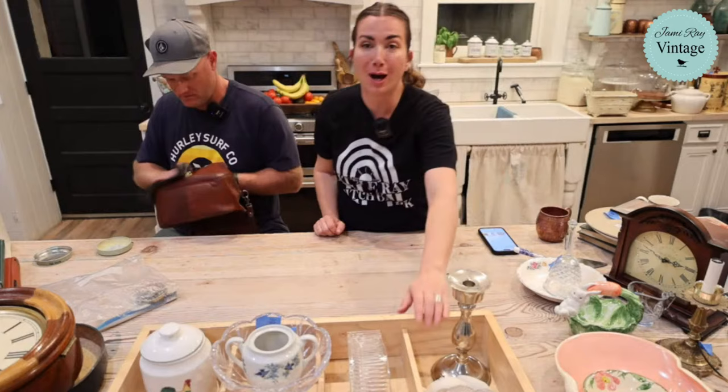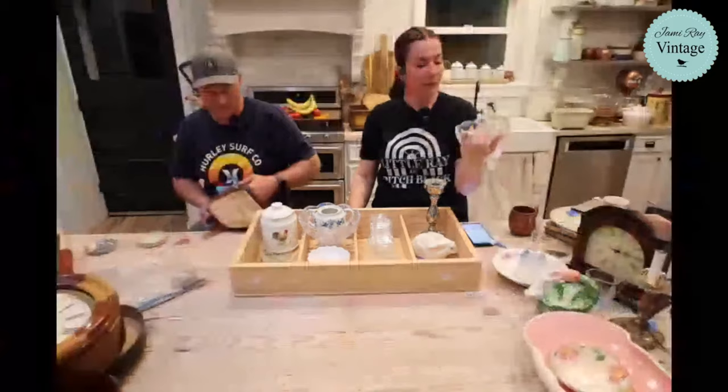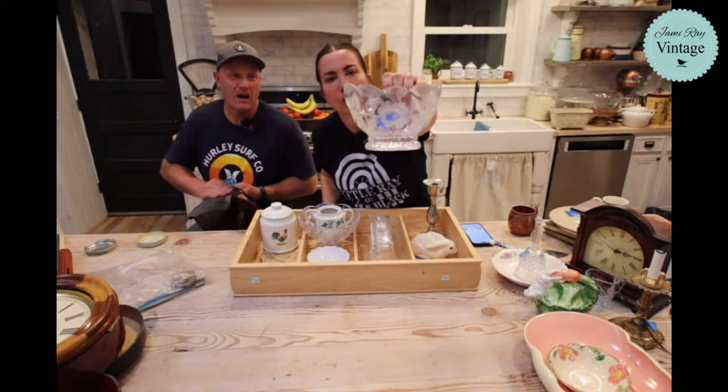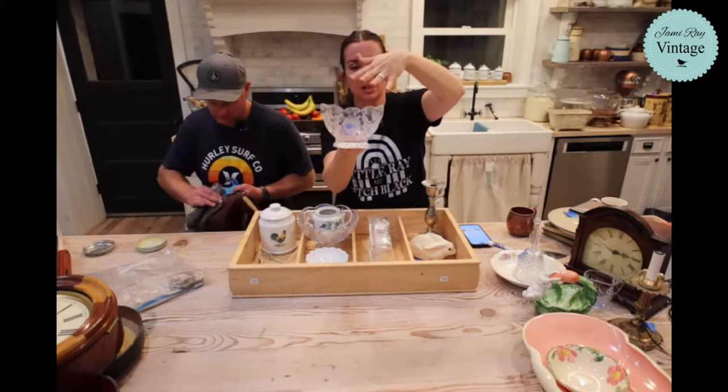This crystal bowl has a floral pattern with a scalloped cut edge around the top - really pretty. It's a lower-end crystal and it's $16.95.